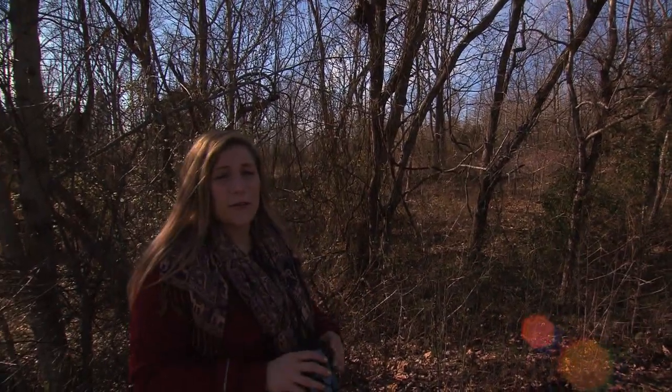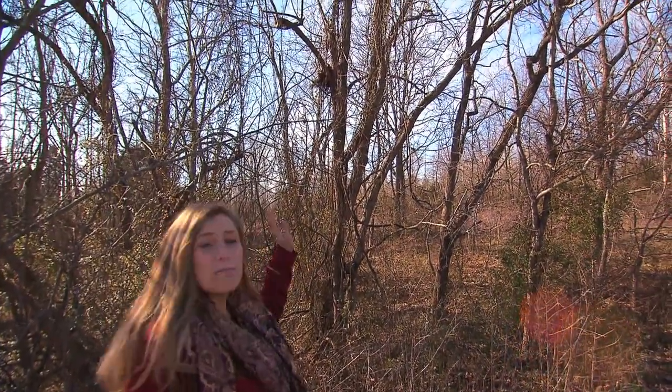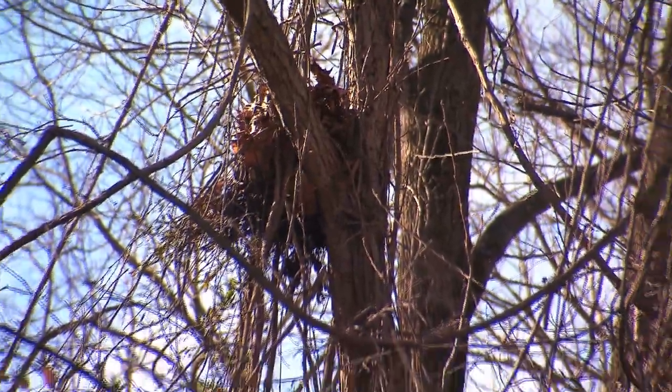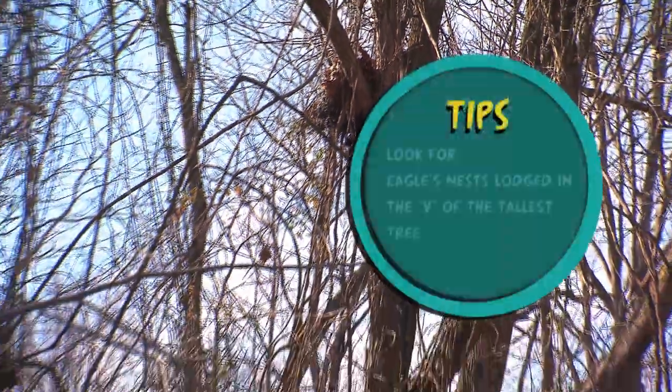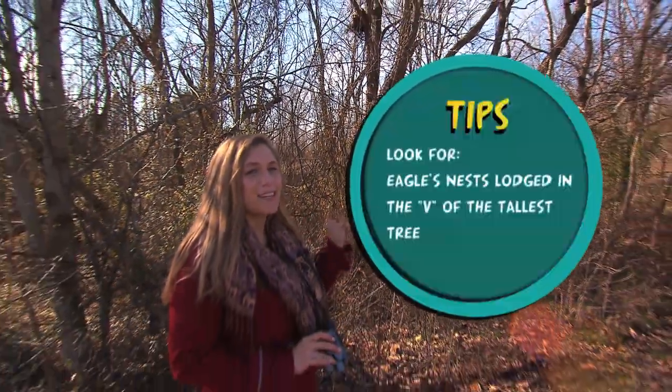My Friday Zone field crew and I decided to stop and check out this nest. Now, much like this nest, Eagle's nests are perched in a tree, or in a wedge of a tree. Fortunately, this one's a little too low for it to be an Eagle's nest, so we'll hop back in the van and continue on with our caravan.